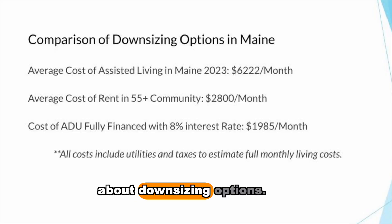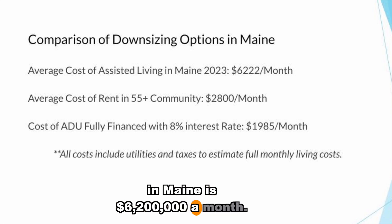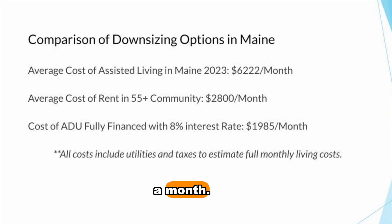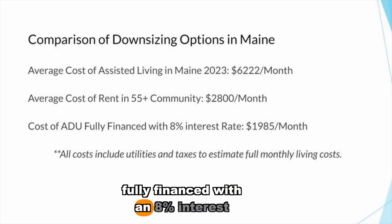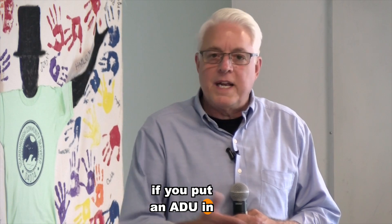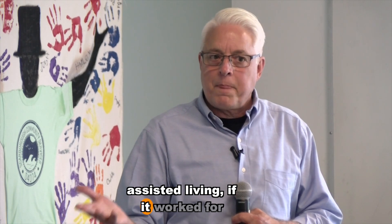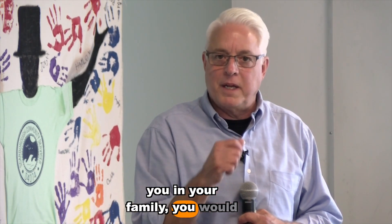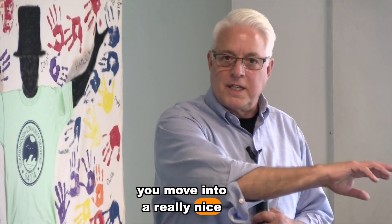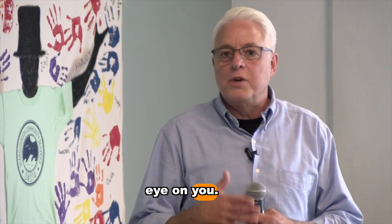Looking at downsizing costs: the average cost of assisted living in Maine is $6,222 a month. The average cost of renting in a 55-plus community is $2,800 a month. The cost of a fully financed ADU at an 8% interest rate is $1,985 a month. So an ADU may cost less than a condo or assisted living — and if it makes sense for your family, you could move into a nice new small ranch while the family lives in your main home and keeps an eye on you.